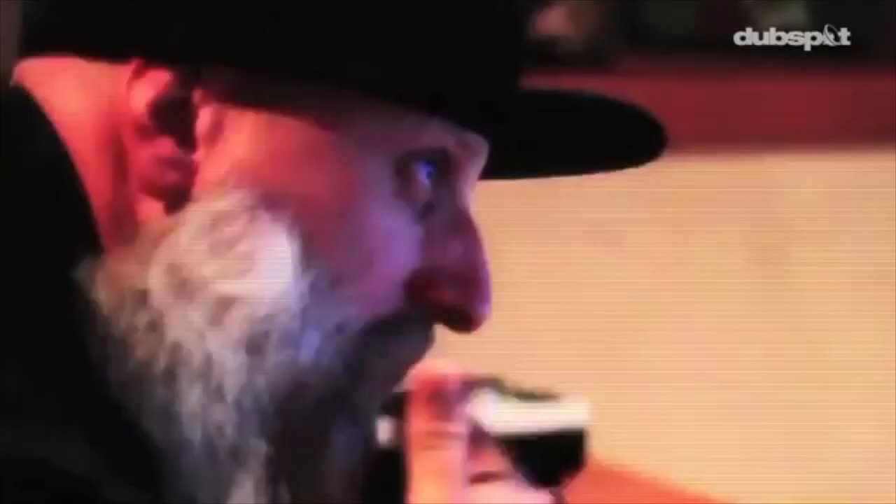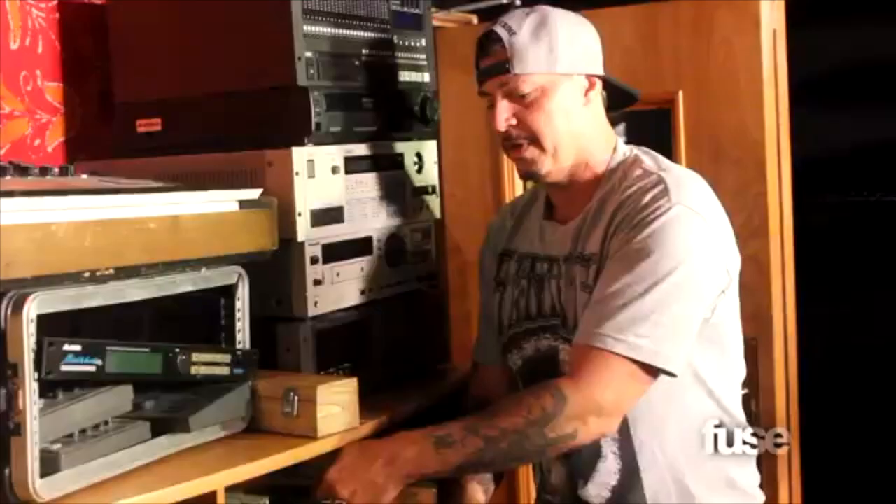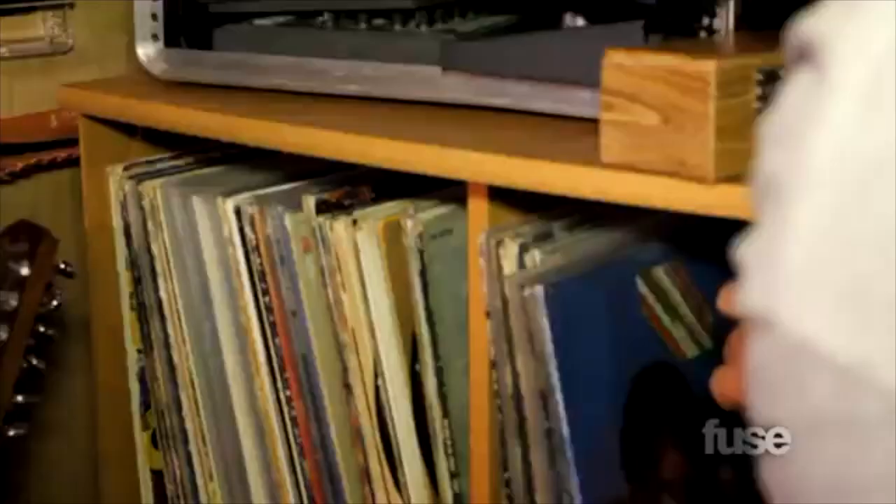DJ Muggs has had his fair share of Akai drum machines. He also owned the MPC-2500, the MPC-5000, and of course the Akai S950. You can see the MPC-2500 in the studio right here. The MPC-2500 is one of the best MPCs on the market right now due to its JJOS compatibility. You can see DJ Muggs using the MPC-5000 here, and the Akai S950 can be seen here. A rule of thumb for the S950 is that wherever there is an SP-1200 or MPC-3000, you can almost expect to see the Akai S950 or S900 close by.